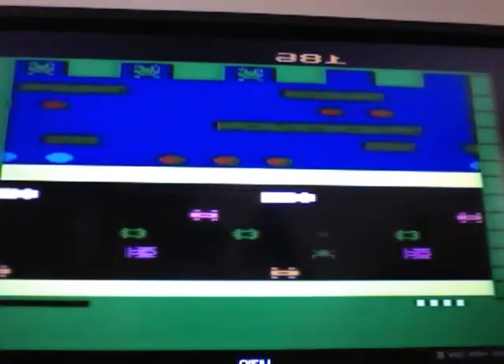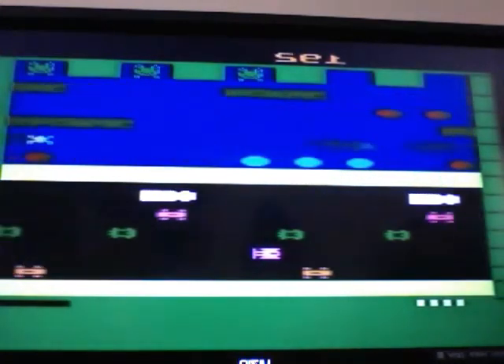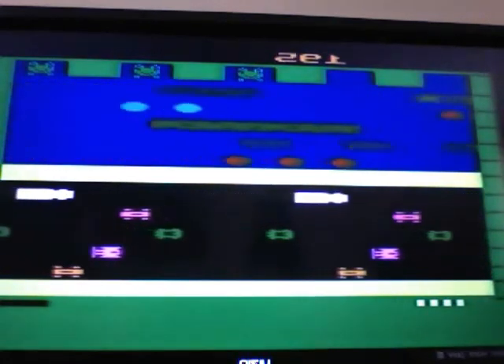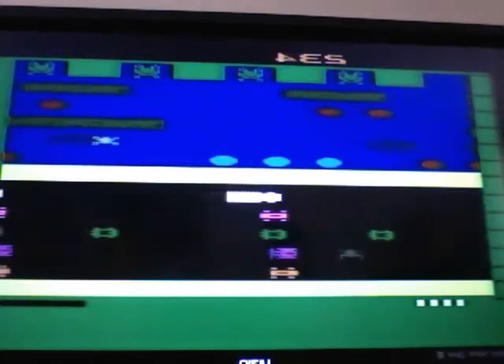I'll see if I can get past the first level. It starts off very easy but gets very fast quickly. You have to watch the turtles, because they disappear under the water, and when that happens, you die.